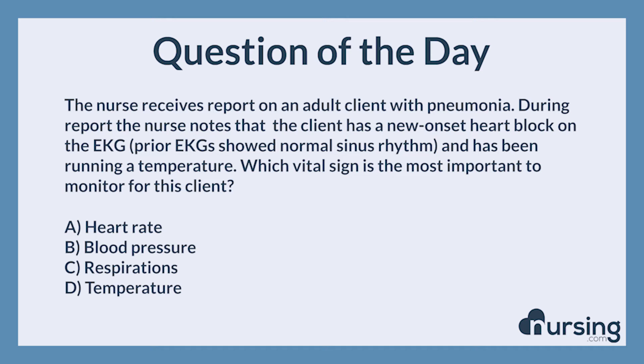The nursing category is prioritization. The NCLEX category is management of care.